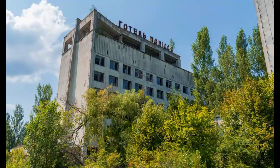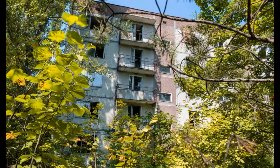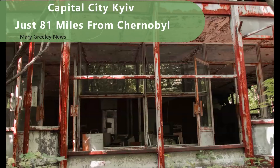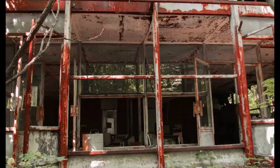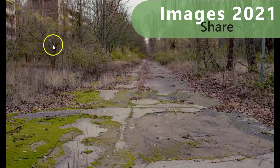Here we have an image of one of the hotels in that town that's closed down — you can see it's overgrown. This used to be a cafe and an apartment complex. These images are from last year, I believe September. The capital city is just 81 miles from this nuclear power plant and just 12 miles from the border of Belarus.